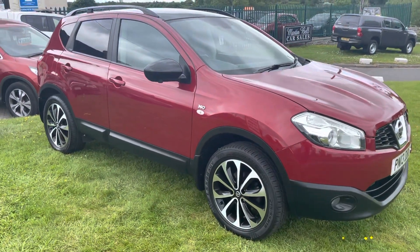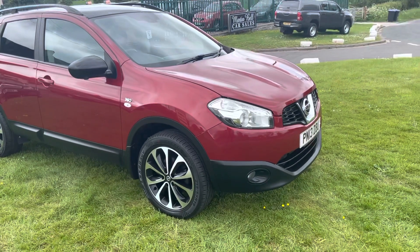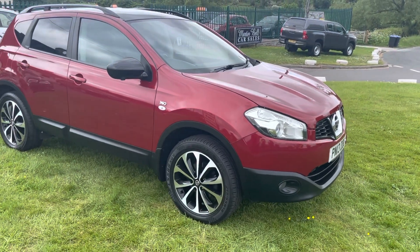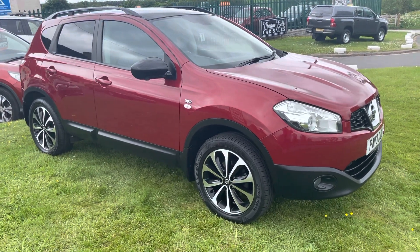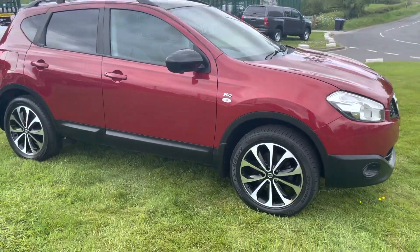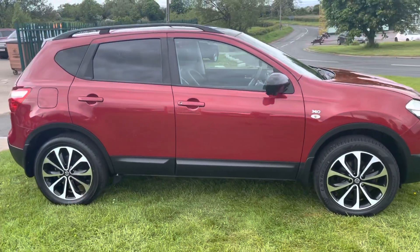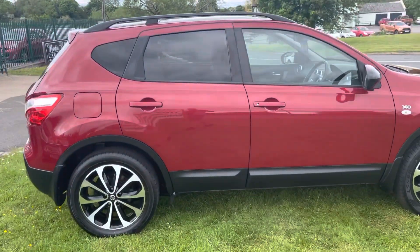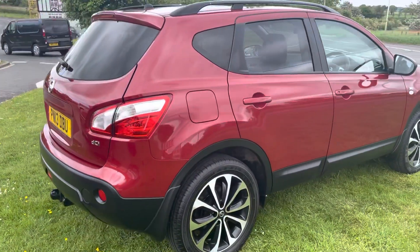Hello, I'm Martin from Martin Bell Car Sales. We're going to do a quick walk round video of this Nissan Qashqai. It's a 1.6 DCI 360 camera, and it's unusual that it is a 4x4, so it's a four-wheel drive Qashqai. Not too many of these about — we have sold a few in the past. Great all-year-round car.